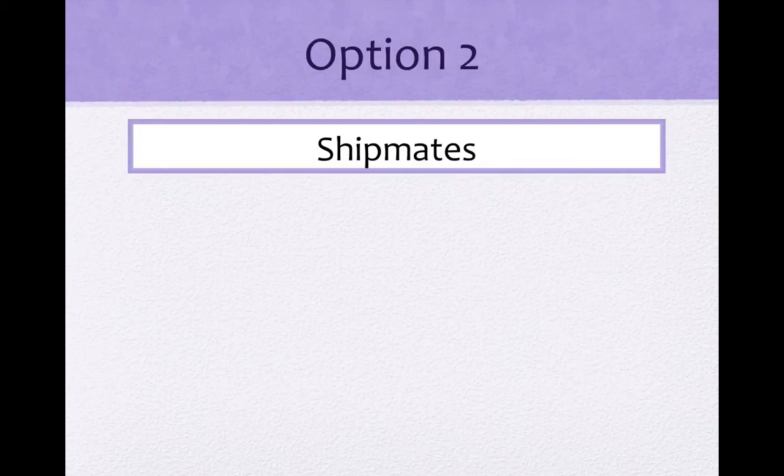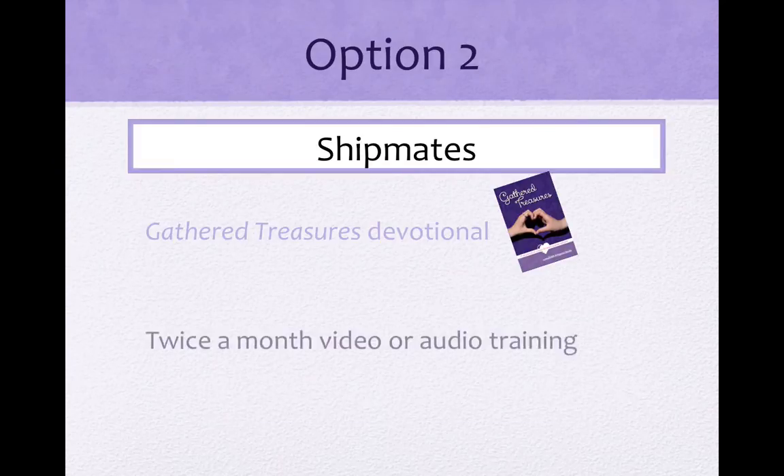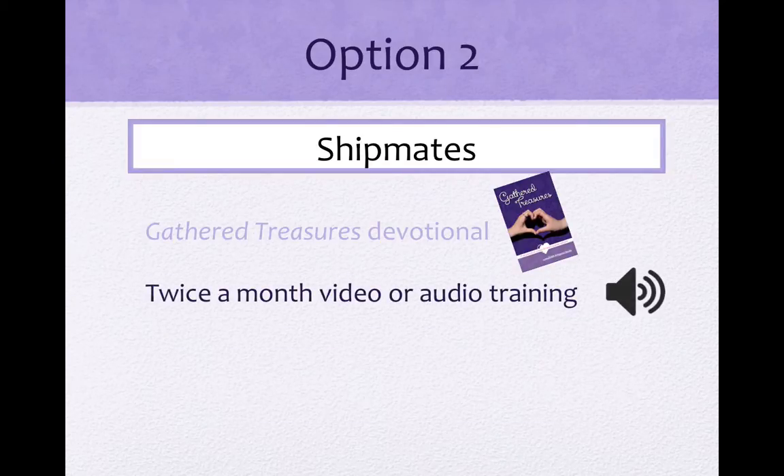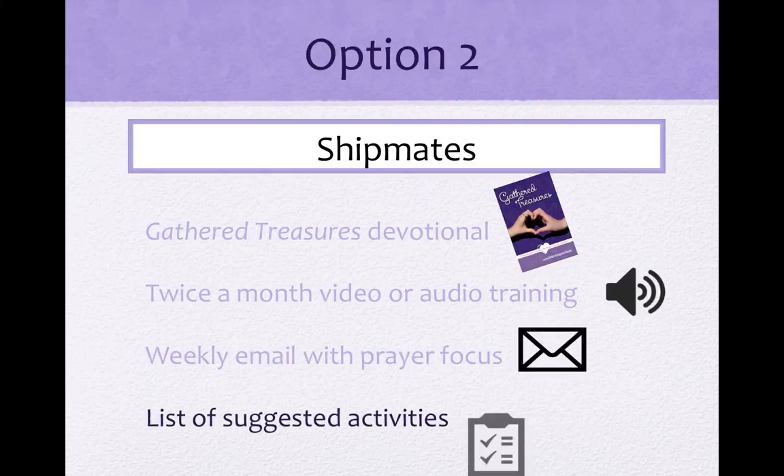The Shipmates option is for moms who want to start with the devotional book Gathered Treasures, but want to go deeper with additional training and encouragement as they implement the treasure gathering we have just covered. If you decide to join our Shipmates group, every two weeks you will receive a video or audio training on one specific area of focus. This training will help you to be purposeful and intentional about focusing on one treasure together for those two weeks. This helps take the huge task of preparing your daughter for her future and splits it up into manageable chunks. If you choose the Shipmates option, you will also get a weekly email with a prayer focus and suggested activities to teach the specific skill or concept from the training.